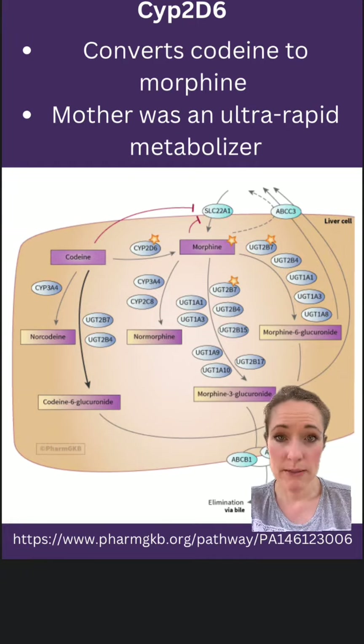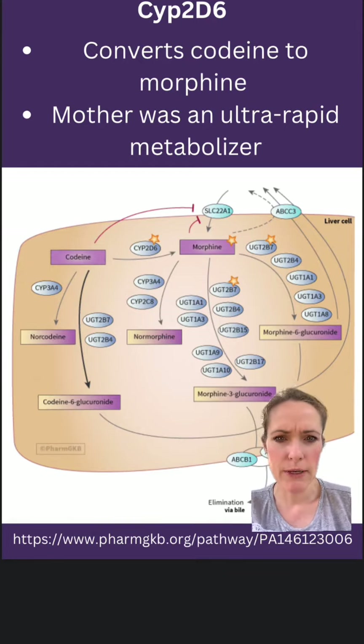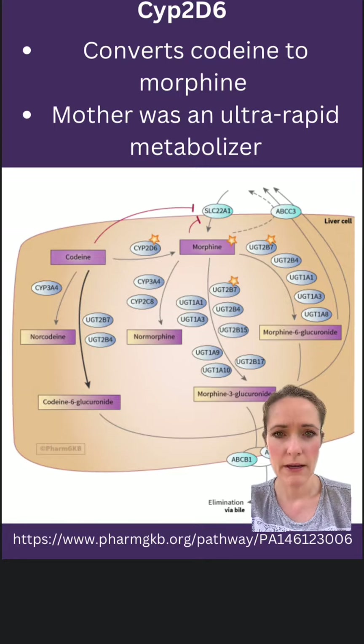Based on one's specific genetics, you may have different reactions to taking codeine. For example, if you're a slow metabolizer or a poor metabolizer of CYP2D6, you would not get as much of that active metabolite of morphine, therefore you wouldn't get much pain relief. However, this newborn's mother was an ultra-rapid metabolizer, which led to higher concentrations of morphine in her body and therefore being passed through the breast milk.